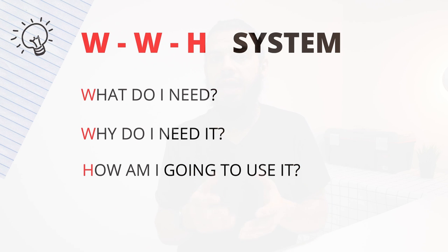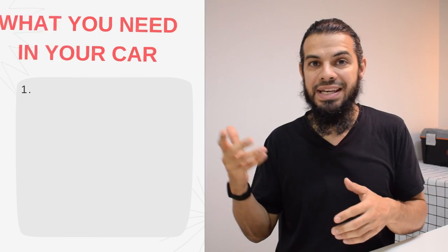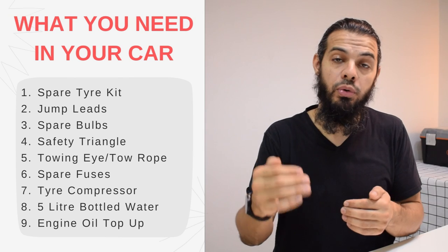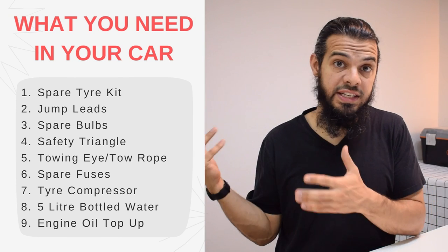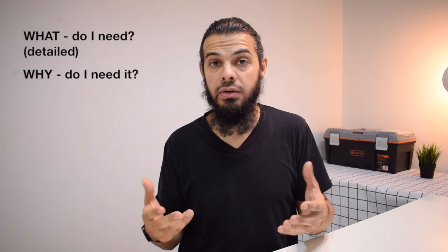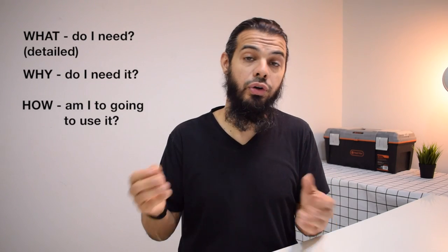So how are we going to do this? We're going to implement a WWH system — What do I need, Why do I need it, and How am I going to use it. I'm going to give you a list of all the things that you need, but before you open your laptop and start looking for things to buy, you may already have most of these things in your car. This list will be readily available in PDF format, covering in detail what you need, why you need it, and how to use it.